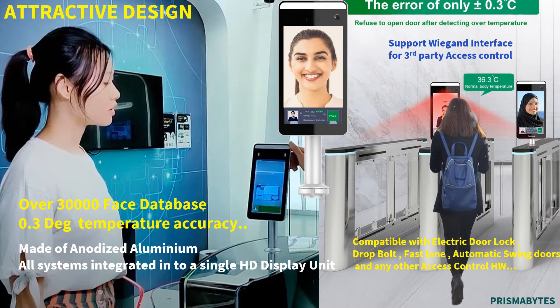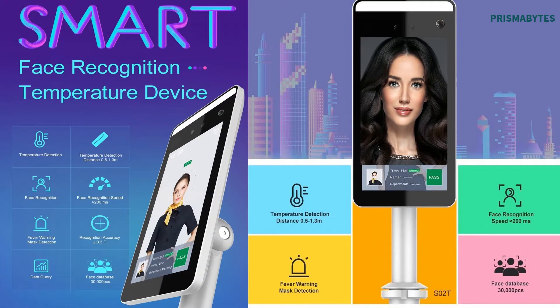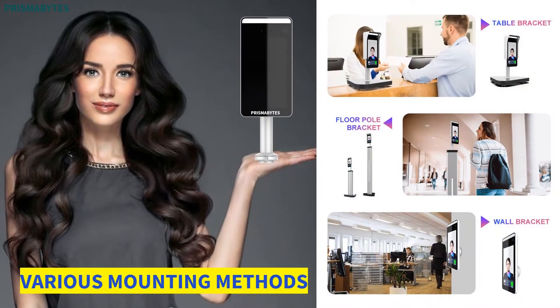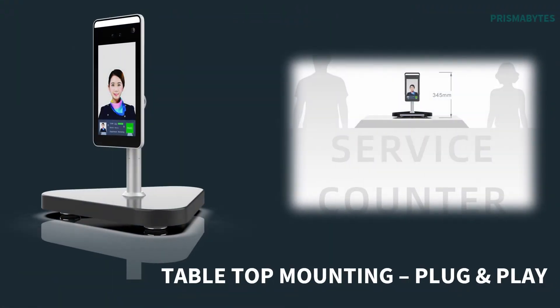The device is aesthetically designed and manufactured using aerospace-graded aluminum material with superior workmanship. We have CE, FCC, and RoHS certification available, and thousands of installations worldwide in a short span of time.